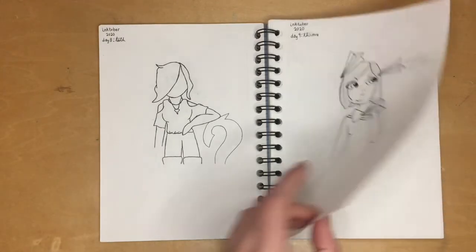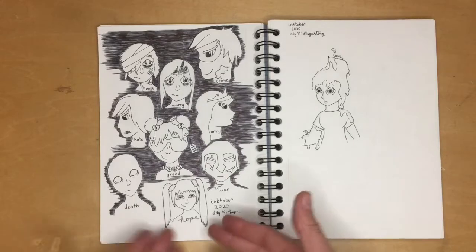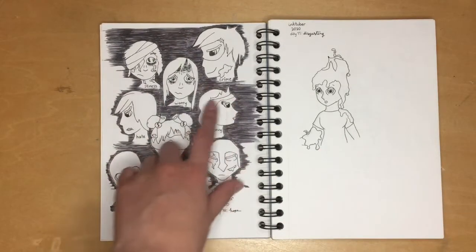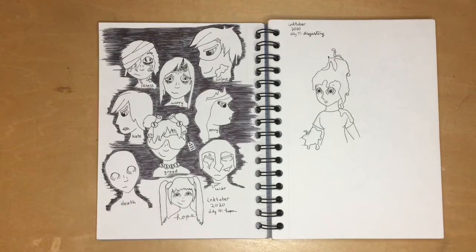This has to be my most elaborate drawing in the book. For 'hope' I went with Pandora's box — there are all the illnesses and ailments that came out of the box, and at the very bottom there's hope, surrounded by the most light. It's really happy and fun; I loved drawing this one.